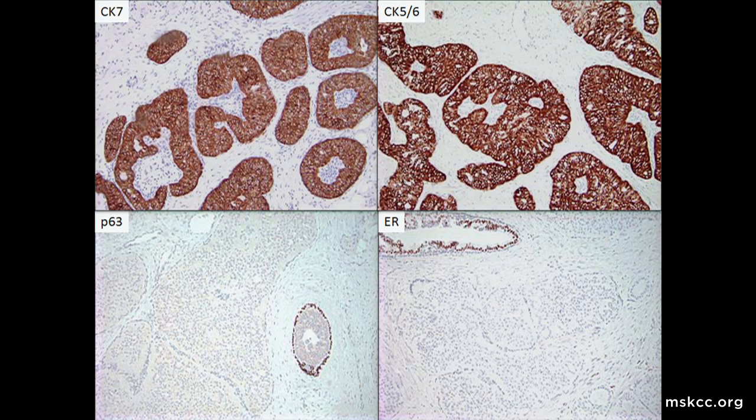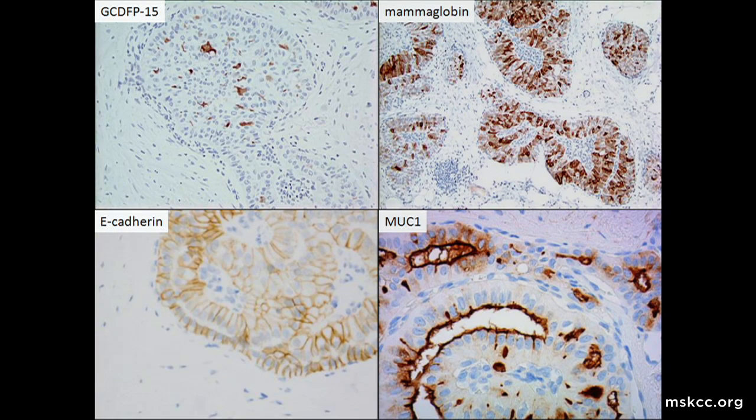Immunohistochemistry was performed, and it showed that this tumor expressed low molecular weight cytokeratin-7, high molecular weight cytokeratin-5-6, and lacked P63 myoepithelial staining, consistent with an invasive carcinoma. This tumor also lacked ER expression, along with negative PR, HER2, and androgen receptor. The tumor also showed focal GCDFP15 and more extensive mammoglobin staining, consistent with a breast primary.